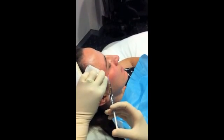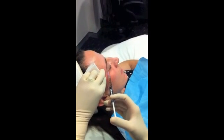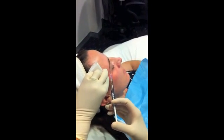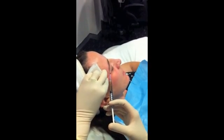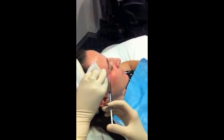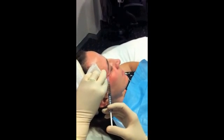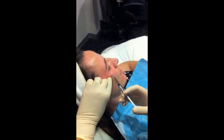It's particularly good for the crepey skin around the eyes, and as the skin thins as we age, it's good for thickening up that quite translucent skin around the eyes. For best results, we recommend three treatments done about four to six weeks apart. You can do just a small area like around the eyes, or we can do the full face. The neck area is another good area to treat.